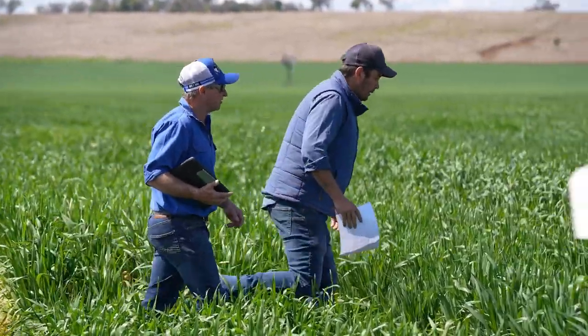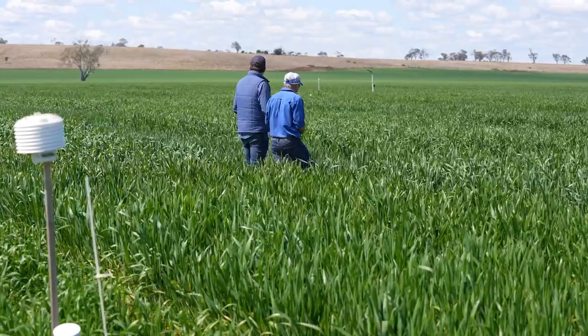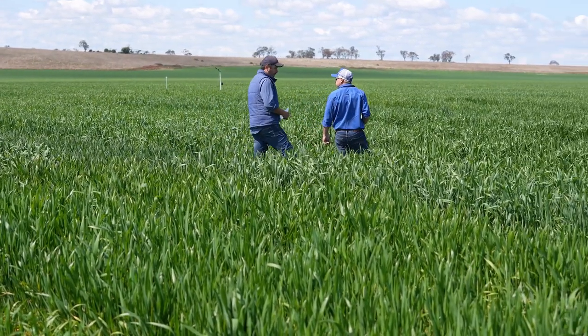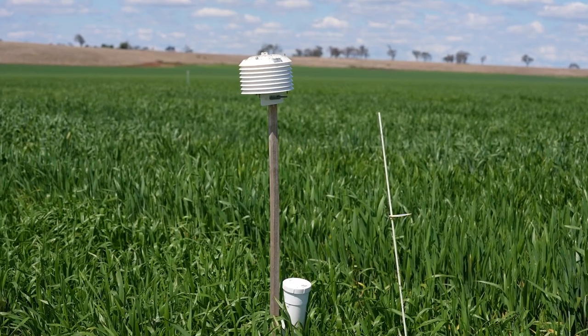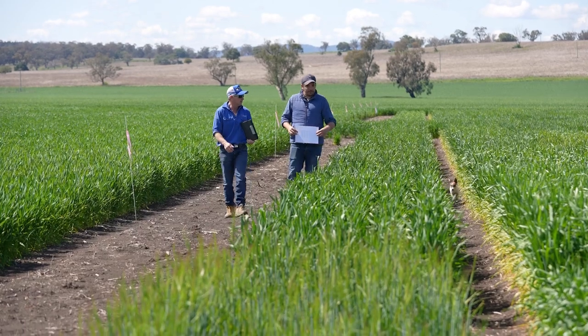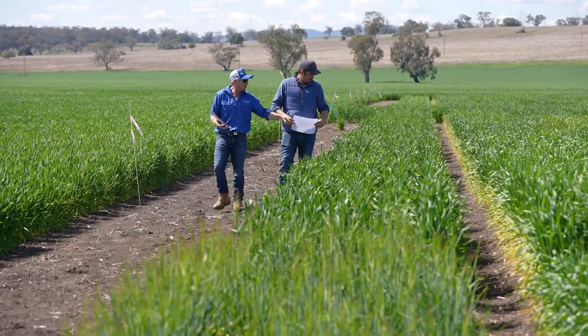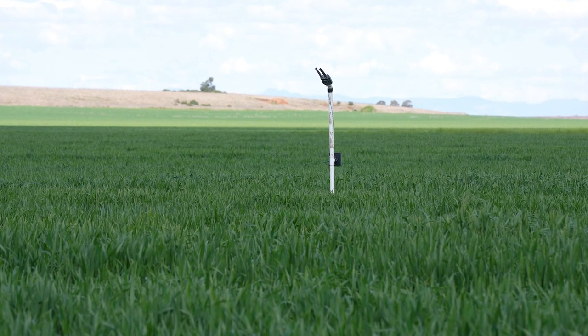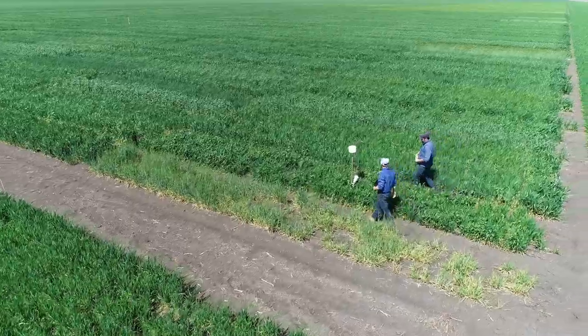The GRDC National Variety Trial Program is a large coordinated trial program comparing varieties right across the country. It's the largest independent trial from around the world and the longest running. This specific site is just west of Breeza, and Karuna is just to our south — this is the southern Liverpool Plains. It's a wheat trial site, and there are also some industry barley sites co-located here. We are looking at sites that have to meet certain criteria and management principles to ensure the data is valid and typical of the area it's in.